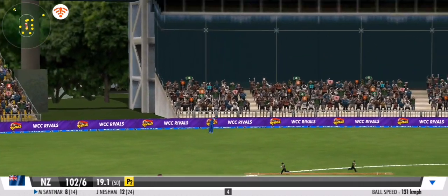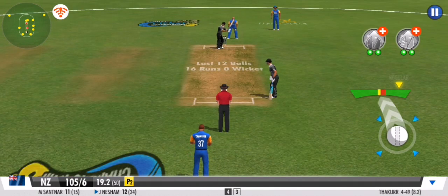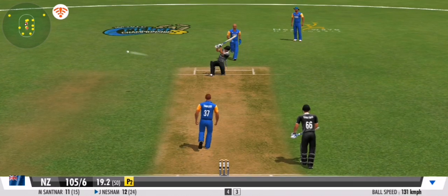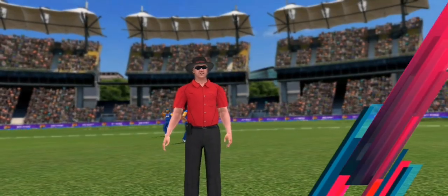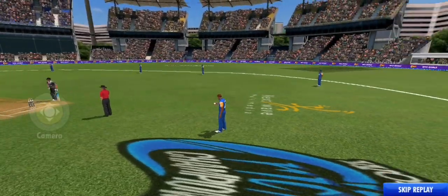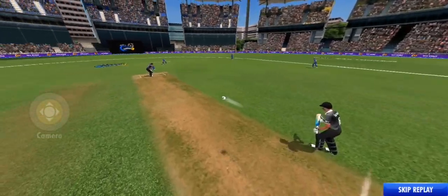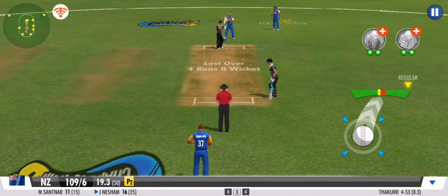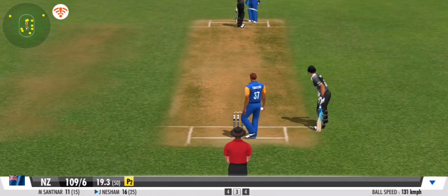Go go go go! An impressive sprint by both batsmen. No need to run — free hit.